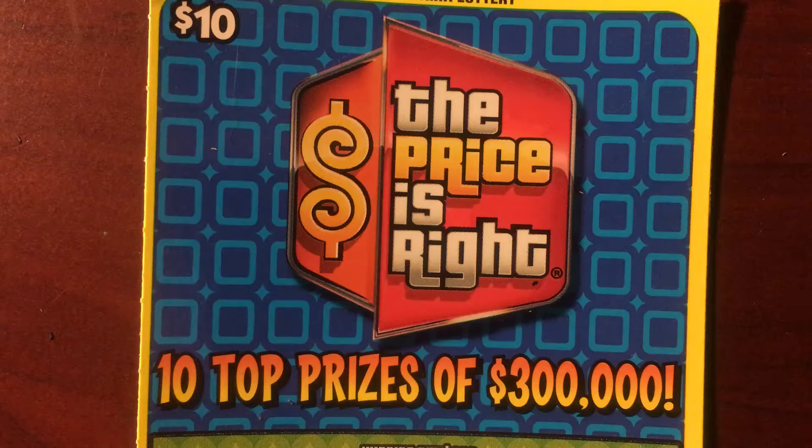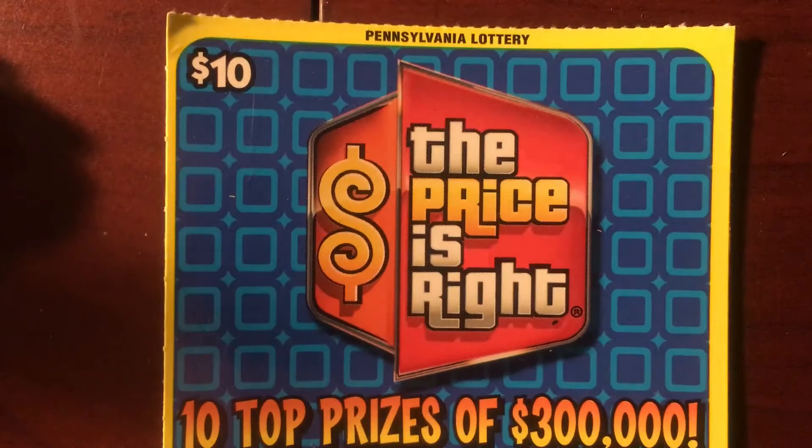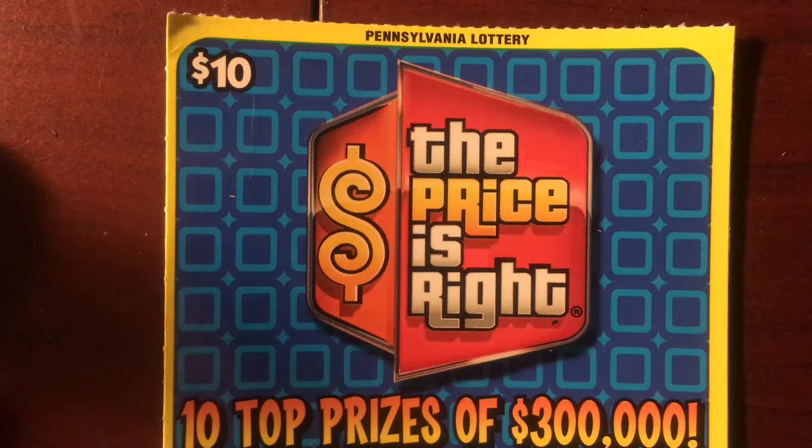What's up Scratchers? We're back with the $10 Price is Right, and Ollie's reaching his paw out. He is just reaching. There's his little shadow right there. Come on bud, you almost got it. Reach over. He's not going for it, but I'm still chasing a nice win on this.